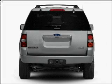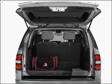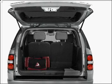Power door locks, power windows, power steering, cruise control, power mirrors, an alarm system, an AM-FM stereo with a CD player, an adjustable tilt steering wheel.